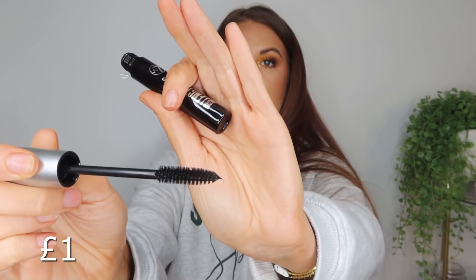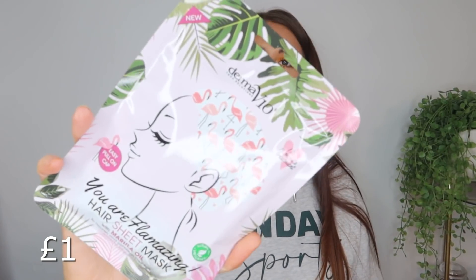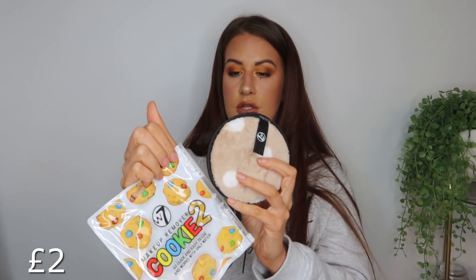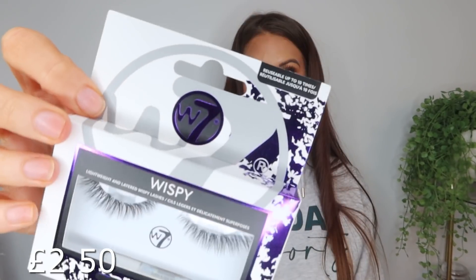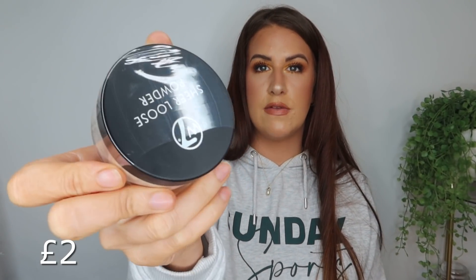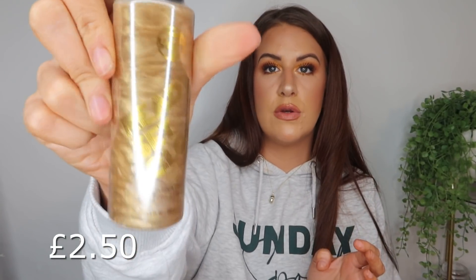We have a Bioglow face wash to give a new face wash a go. Next up is a hair sheet mask. I also got some huge reusable makeup remover pads by W7 — I love anything like that for taking my makeup off. Then a vitamin C sheet mask — you get two in there. And some W7 Wispies lashes — they look really lovely. I've not used these lashes before so fingers crossed they work out.